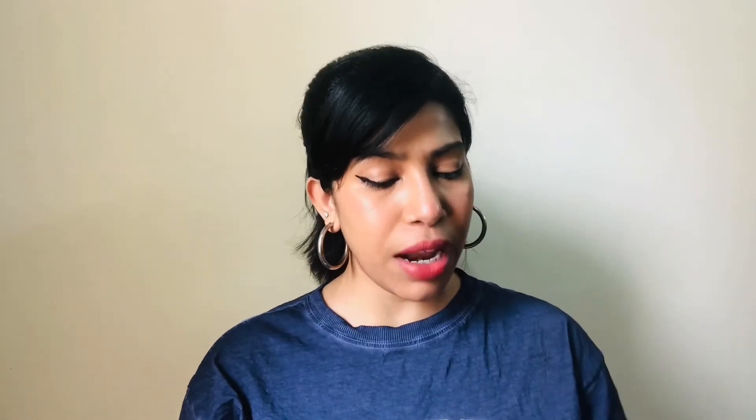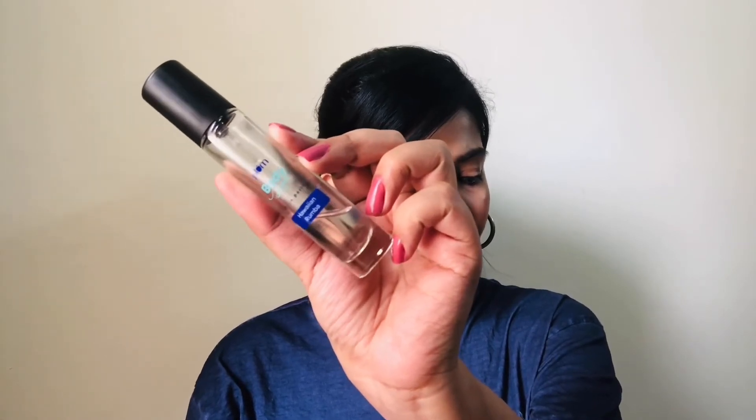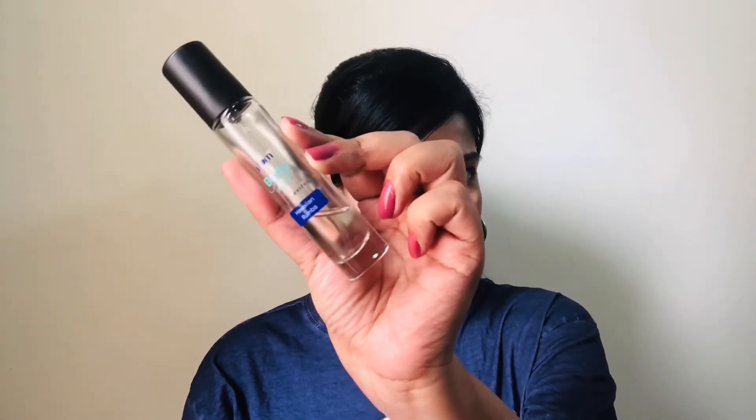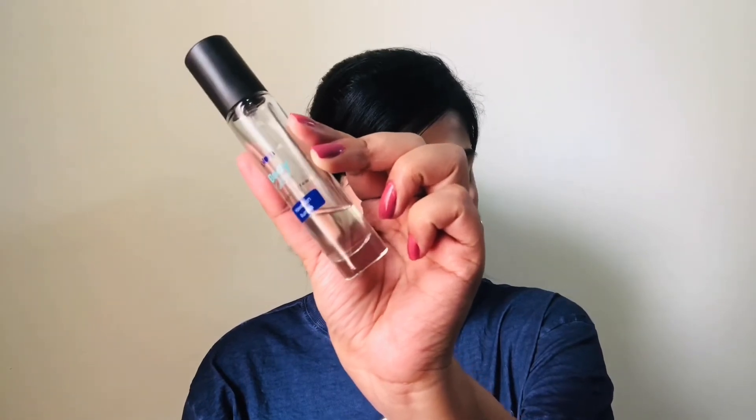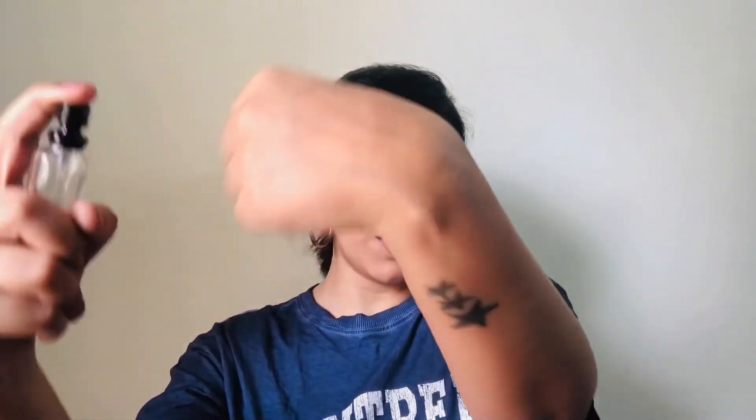The last product is not a makeup or beauty product — it is a personal care product. I am talking about the Plum Body Love Body Mist or Perfume in the scent Hawaiian Rumba. Its MRP is around Rs 295 but you will always get it on discount at around Rs 266. It has a nice pump and a beautiful, very refreshing fragrance. This is a must-have and must-try from my side.